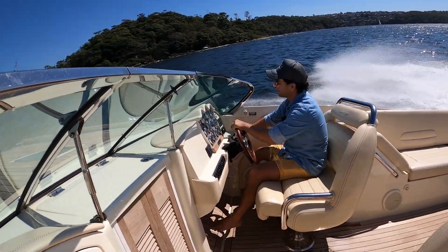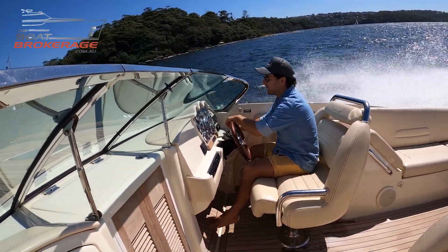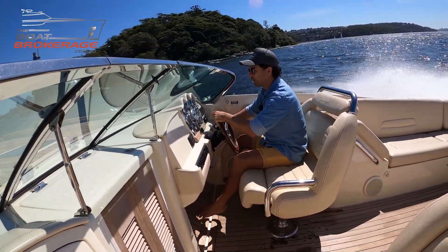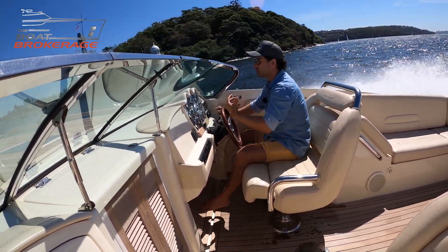Putting it into that turn there, you can feel the boat — she's like an animal. She talks to you, but you need to control her.